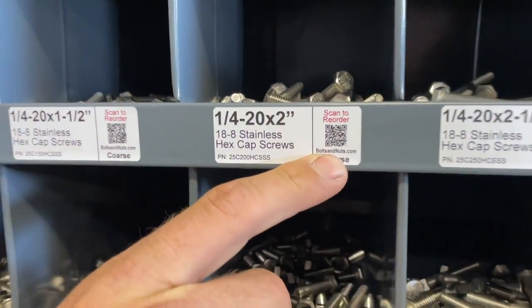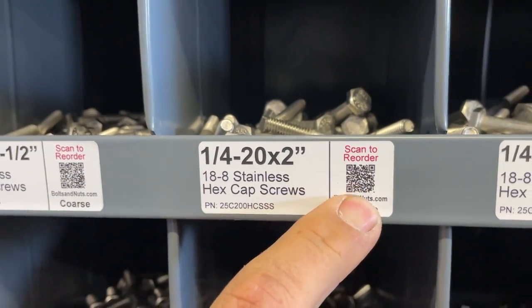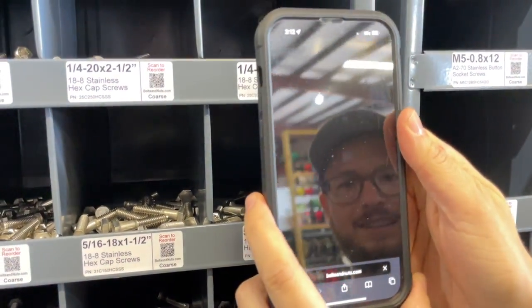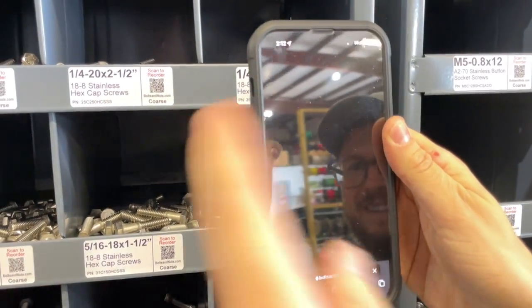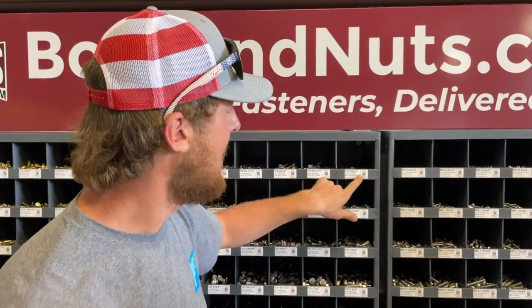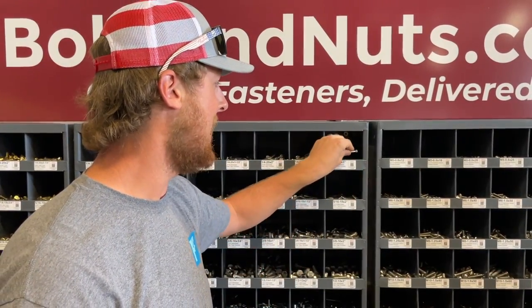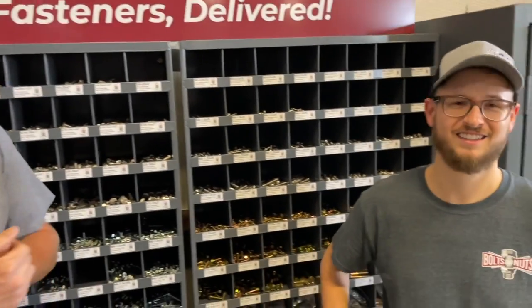The reason this stuff caught our eye right off the bat is there's a QR code, so you can scan to reorder any nut or bolt. Look — click it and it takes you right to their website. We're on the wi-fi, it works. We saw that and thought, man, how easy — because when you run out of a nut or bolt, sometimes it's not labeled and you don't even know what was in there. This way James or any of the guys can scan and reorder whatever bolt is in that tray. Genius system.